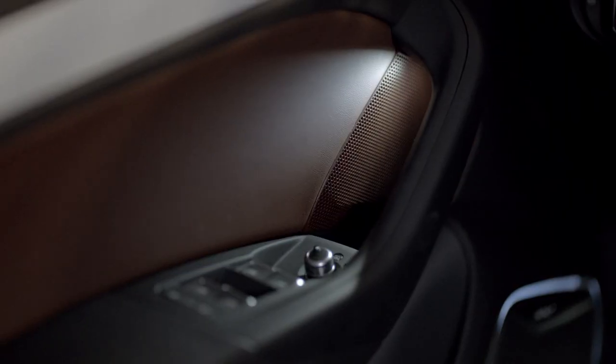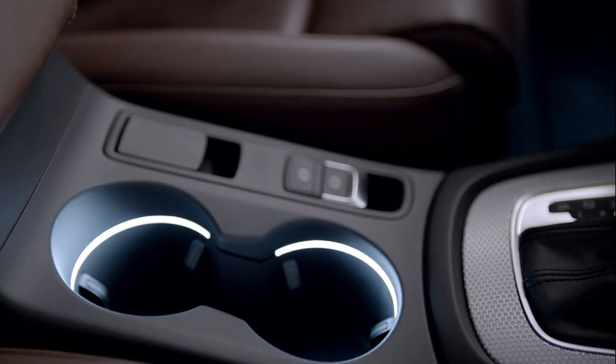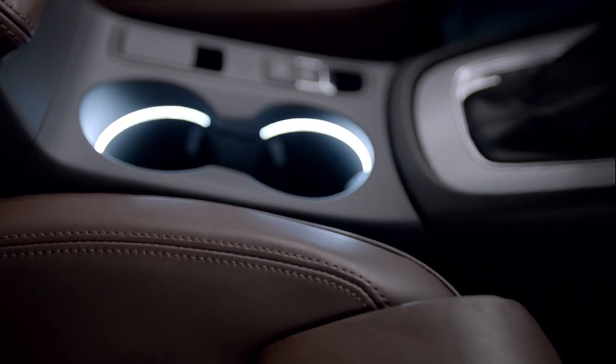Audi perfection. The details of the Q3 are accentuated by the optional LED ambient lighting.